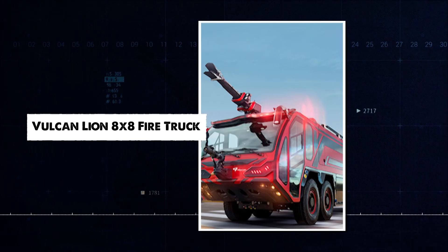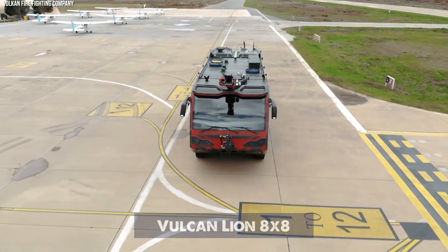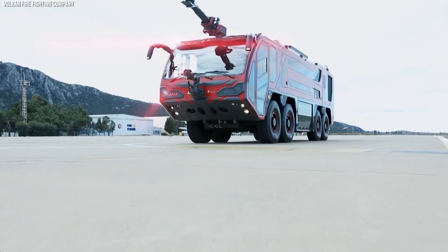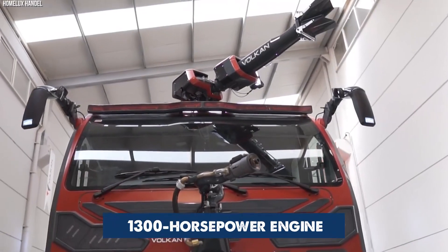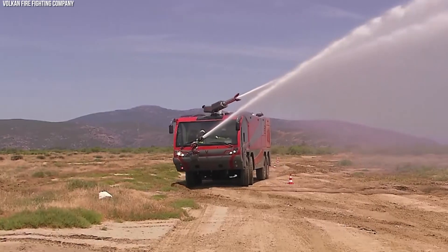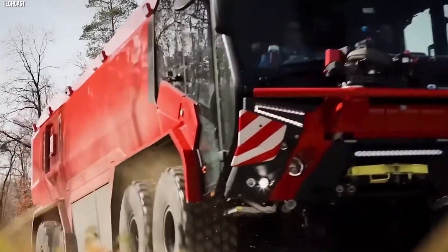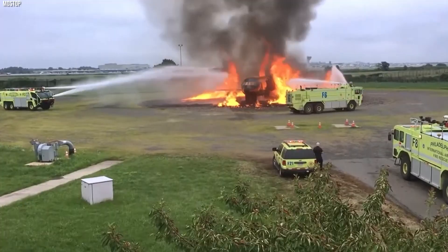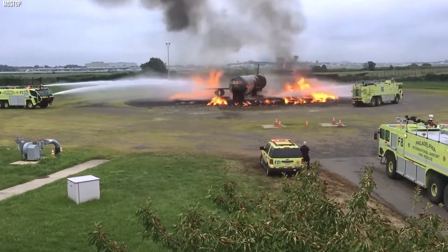The Vulcan Lion 8x8 is a very fast and powerful fire truck designed for use in airports. Fitted with a 1,300 horsepower engine, it can discharge 12,000 liters per minute and carries both foam and water tanks. It's also easy to maneuver in high-congestion areas. The Vulcan Lion 8x8 is built for rapid and safe fire suppression.